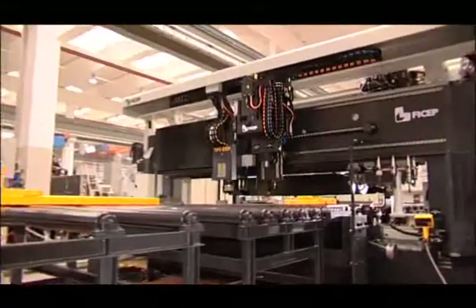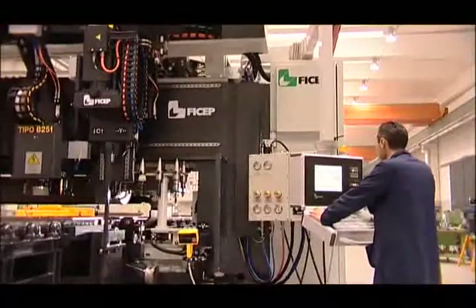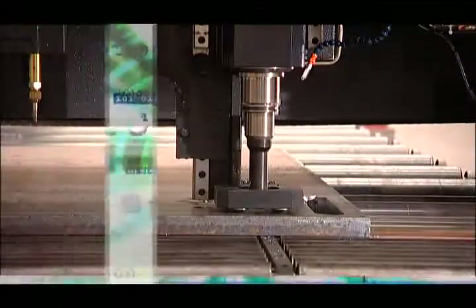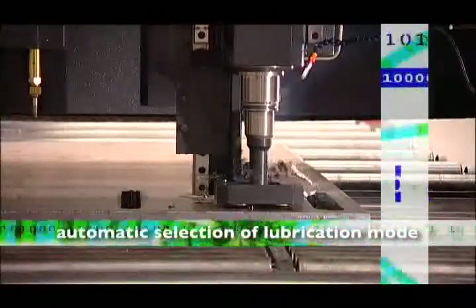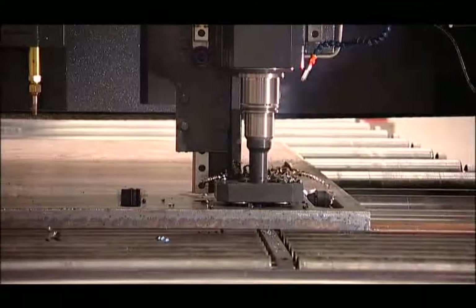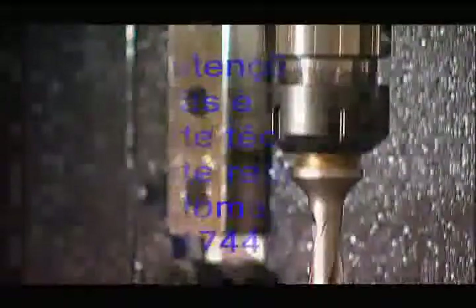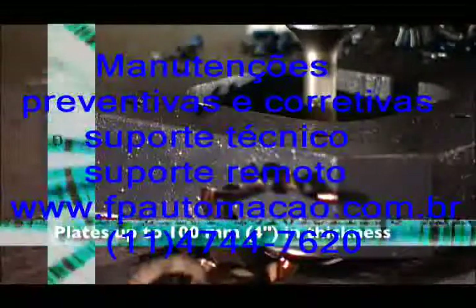The drilling head includes, as a standard configuration, the internal and external lubrication system, and as an option, cooling with a minimal amount of lubricant. It is also possible to have the lubrication with only air inside the drills. The CNC automatically selects the type of lubrication according to the tool specifications that are established in the setup table. This high performance capability of the spindle permits the full utilization of carbide insert tools for drilling at feed rates of up to 760 millimeters per minute or 30 inches per minute in plates up to 100 millimeters or 4 inches in thickness.